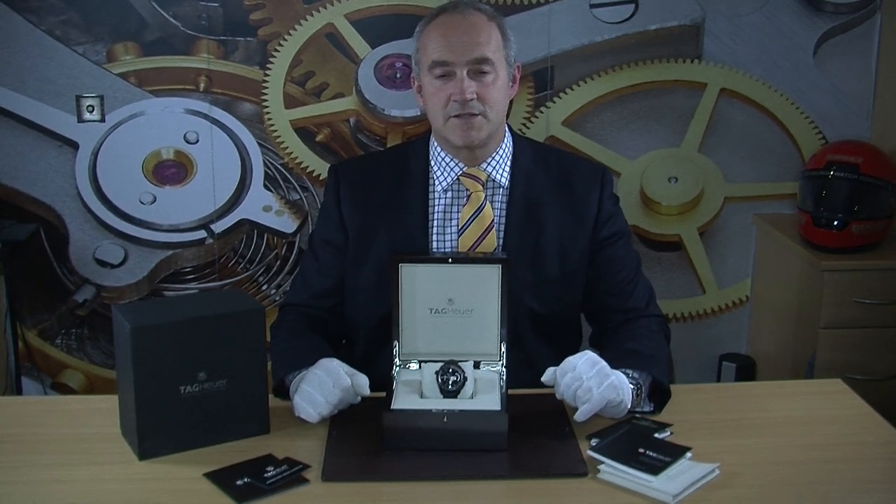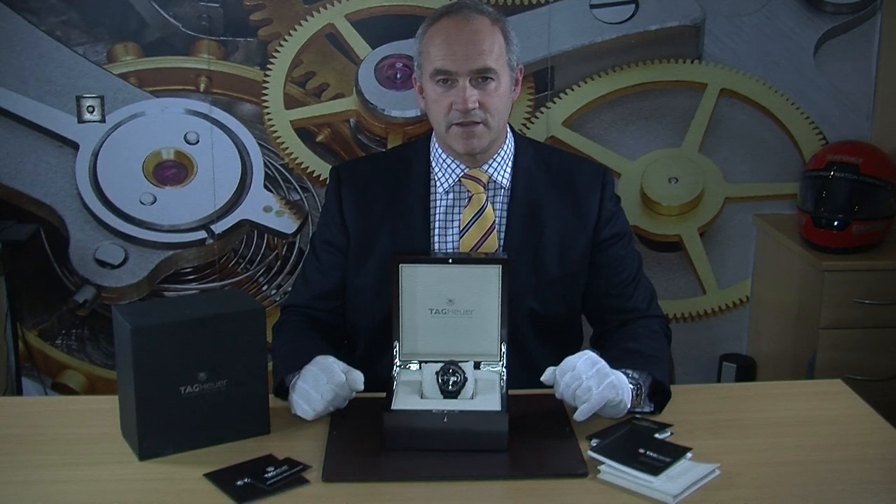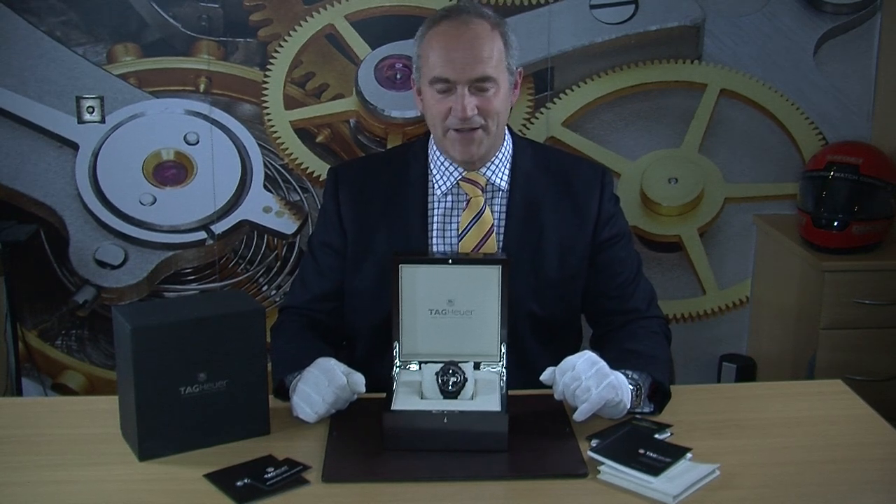This particular example came out in around 2014, as dated on the service card. They're not made anymore, so they're getting quite hard to get hold of. I imagine most people who bought one of these want to hold on to it, so we were lucky to get hold of this one.